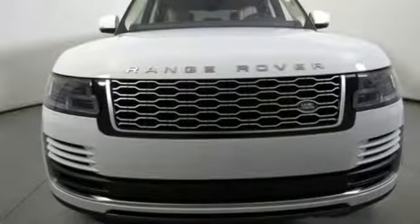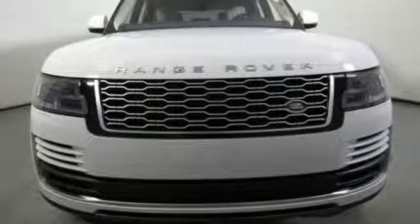Land Rover exudes total confidence on every terrain. Experience it for yourself today.